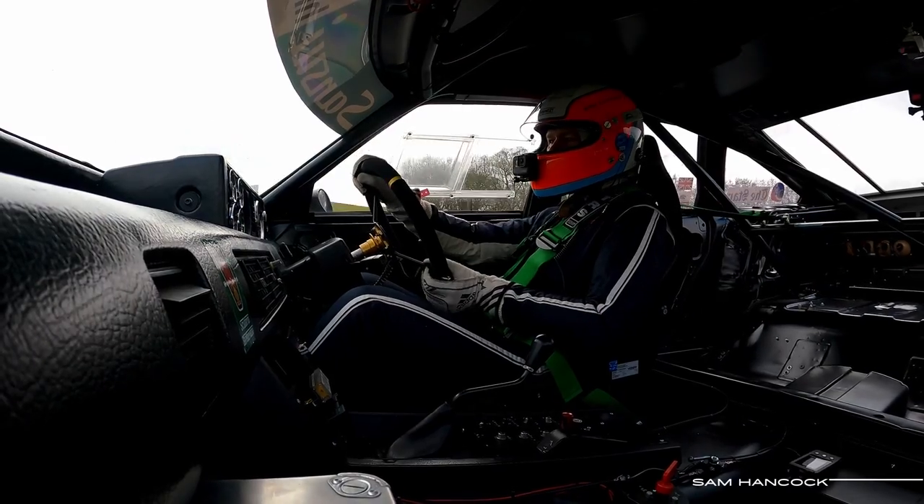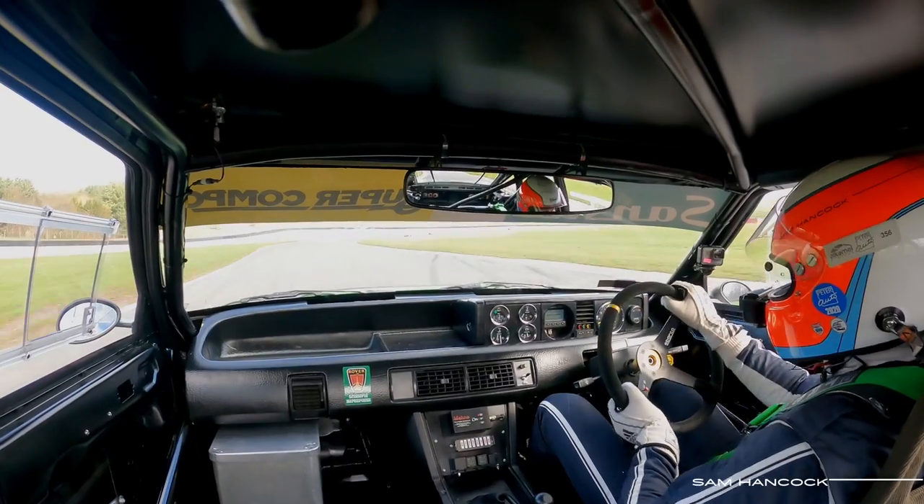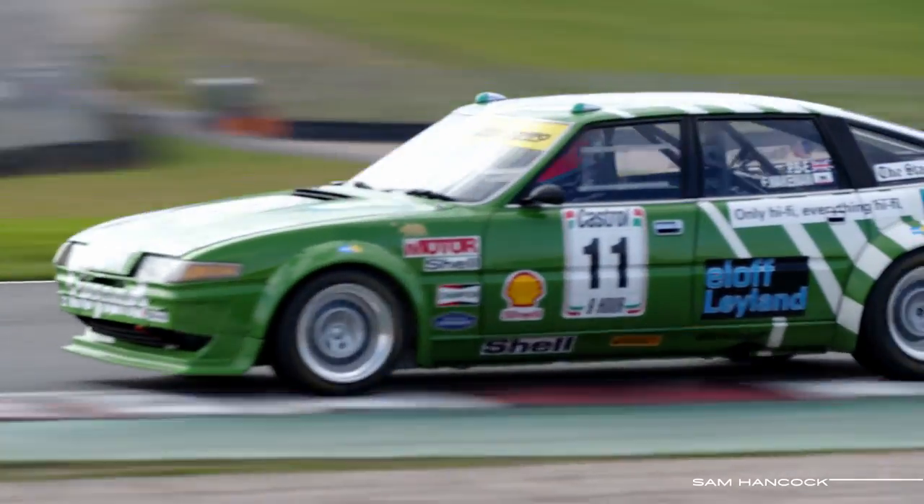Right — 350-odd horsepower, rear-wheel drive, absolutely no driver aids whatsoever.